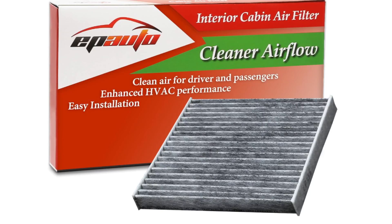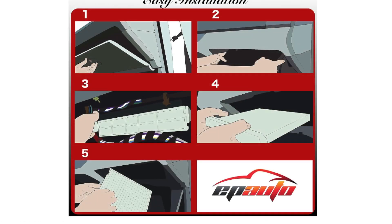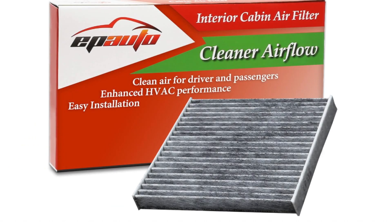The link is in the description and also in the comments. Place your order today before stock runs out. Leave a like and subscribe to the channel. EP-AUTO CP285 CF10285 Premium Cabin Air Filter with Activated Carbon — Reasons to Consider. The EP-AUTO CP285 CF10285 seems like a decent cabin air filter option, but there are some factors to consider before making a decision.